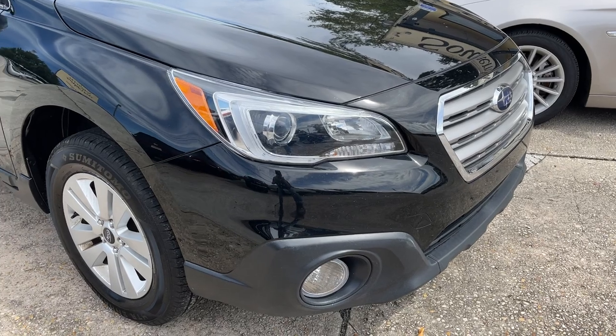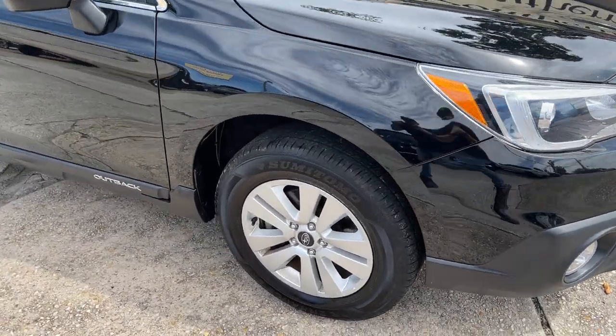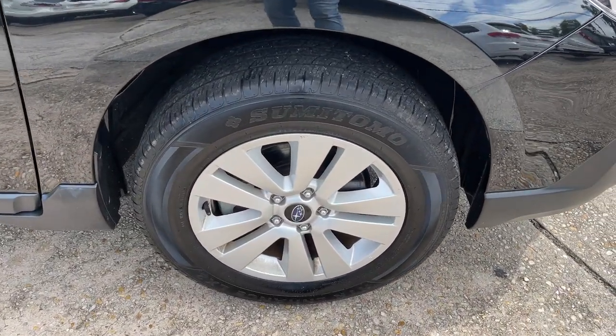Front end looks good — headlights, fog lights. This one has got the alloy wheels and some Moto tires with plenty of tread on the tires.